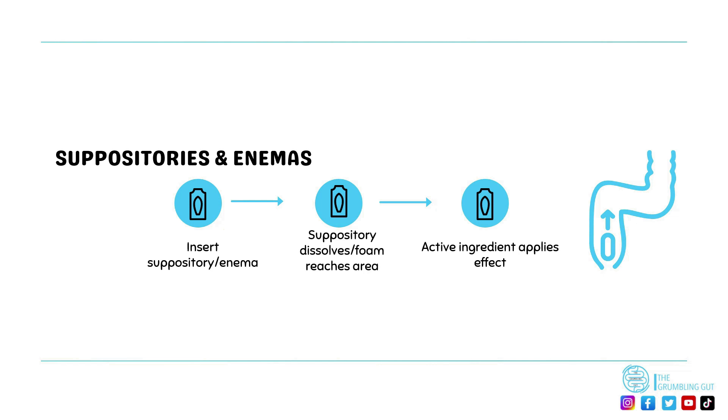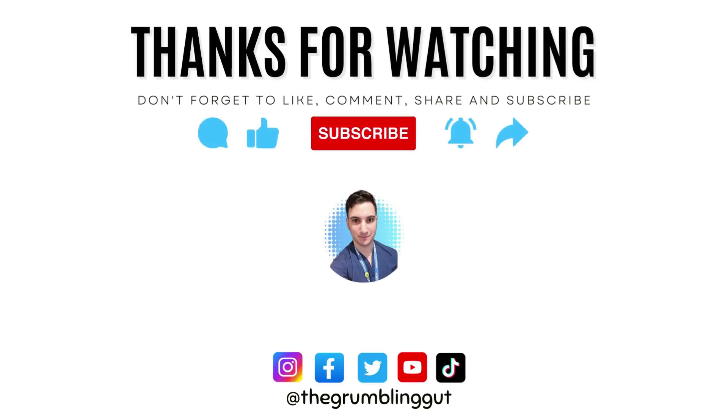With suppositories and enemas, these are inserted directly into the rectum, where suppositories will then dissolve to provide their anti-inflammatory effects to reduce inflammation.